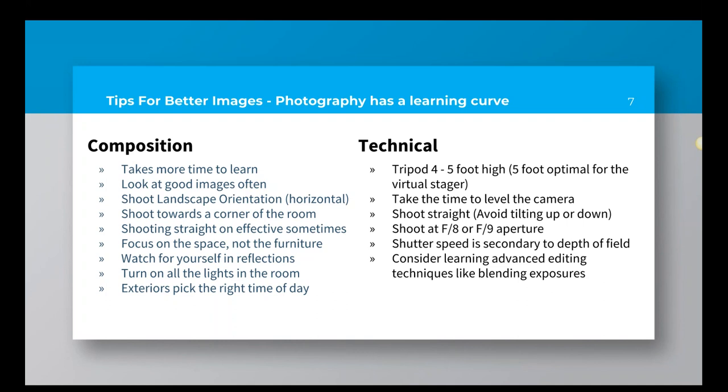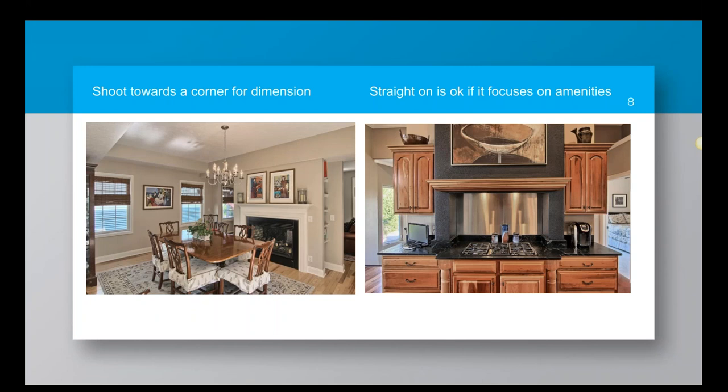When shooting real estate, you almost always want to shoot in a landscape orientation — horizontal, where the image is wider than it's tall. Vertical shots do not represent real estate very well. There are times where they're useful for artistic purposes, but if you always shoot in landscape orientation, that's going to be just fine. You always want to shoot towards the corner of a room — shooting towards the corner makes the lines converge and gives the image depth.